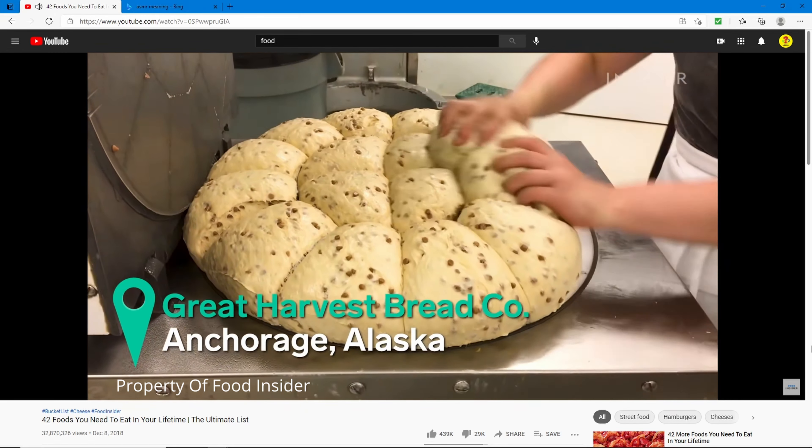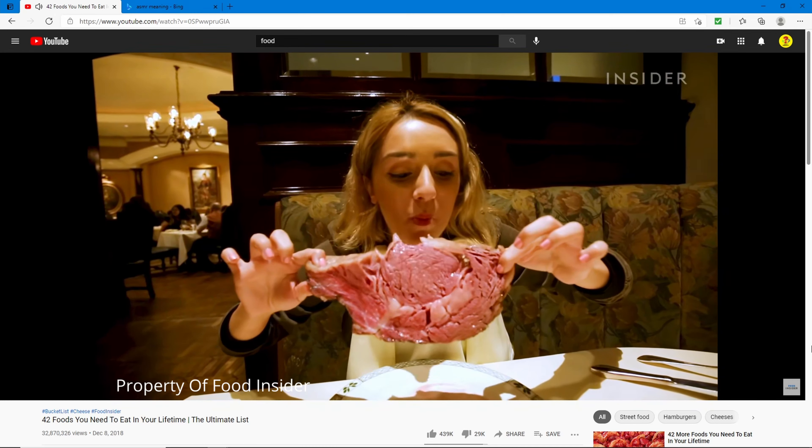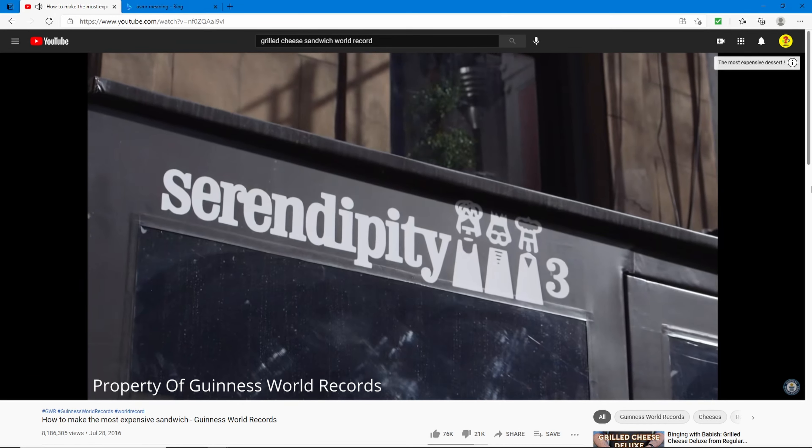This next video is 'How to Make the Most Expensive Sandwich — Guinness World Records,' 8 million views from 2016. Let's see what kind of most expensive sandwich this is. Today they are going to make the quintessential grilled cheese sandwich — not an ordinary grilled cheese.